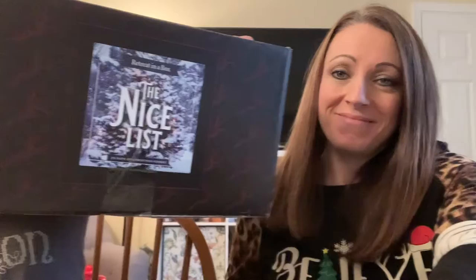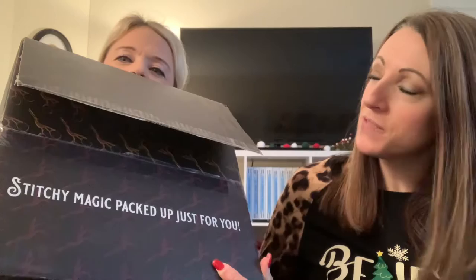Hi Stitchy Friends! We are back with an unboxing of The Nice List. I have opened mine, Jen has not — which is actually going to be kind of fun. If you are not familiar with The Nice List, it is an advent box from the Black Needle Society. Every day up until Christmas Day, you get to open a stitchy surprise — some stitchy magic packed up just for you.